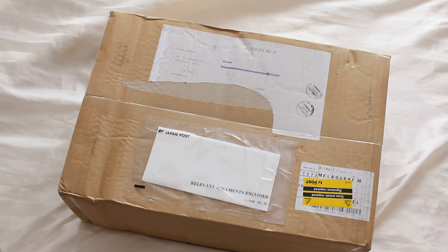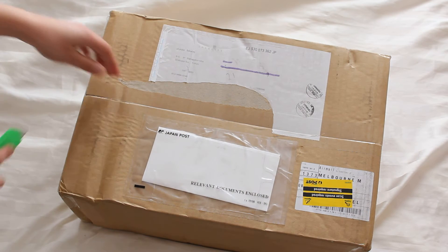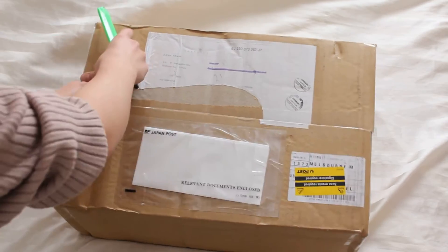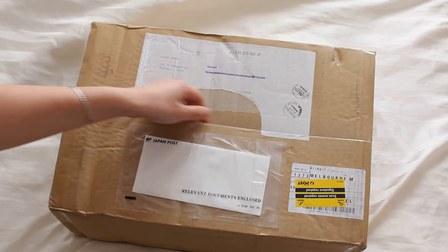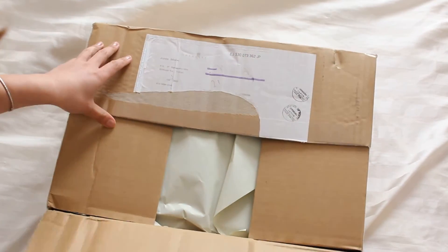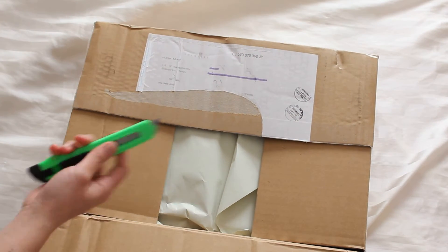So here she is. Her box is actually massive. I'm just thinking they're in smaller boxes, and this is huge, but I think just in general her box will be bigger. Maybe that's like an anniversary thing.